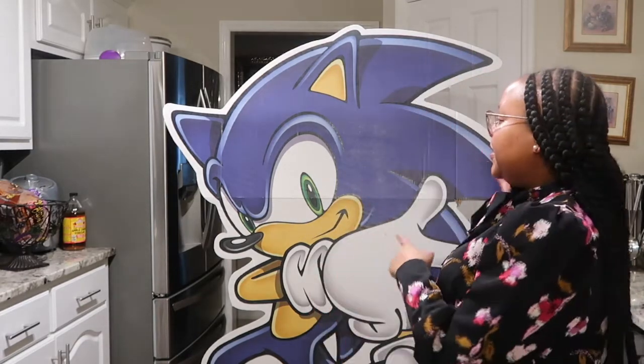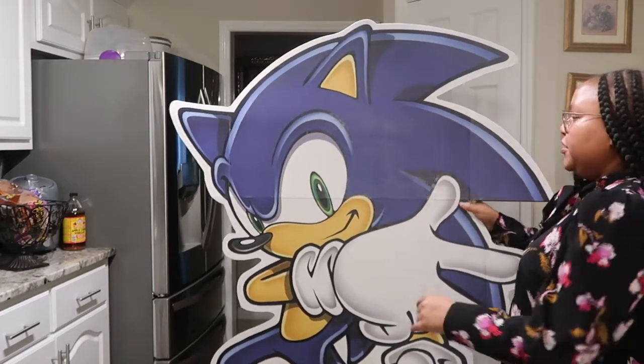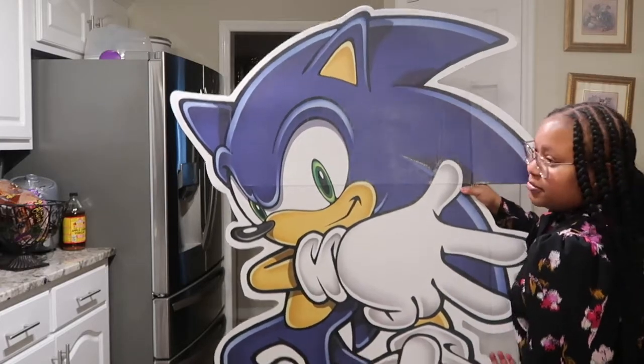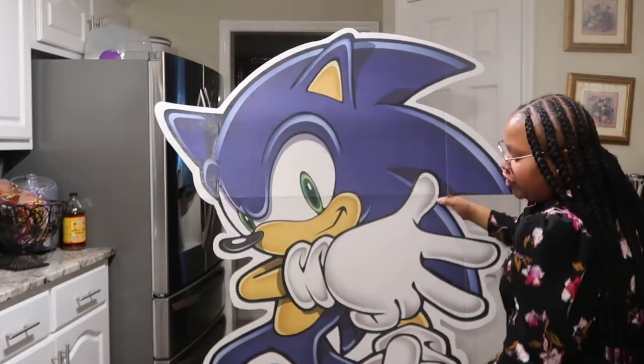To start off, this little cutout — I don't know if you guys can see how big it is, but it's this Sonic the Hedgehog cutout. Let me try to lift it up — it is super huge. And this was $30 from a website called Birthday in a Box.